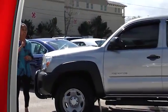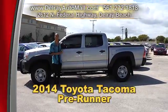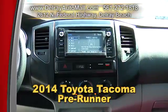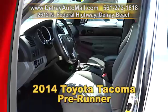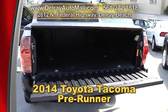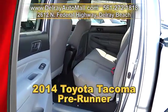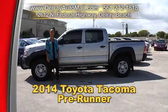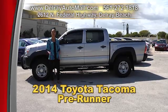Cars, SUVs, convertibles — and we've got pickups too, and this baby will pretty much last you a lifetime. It's our 2014 Toyota Tacoma Pre-Runner. It's well equipped with a touch audio system, Bluetooth and USB connection, and factory alloy rims. It has a clean AutoCheck history and a balance of powertrain warranty. We have fantastic financing — as long as you work, you drive. Give us a call at 561-272-1818 or come on over to 2612 North Federal Highway in Delray Beach.